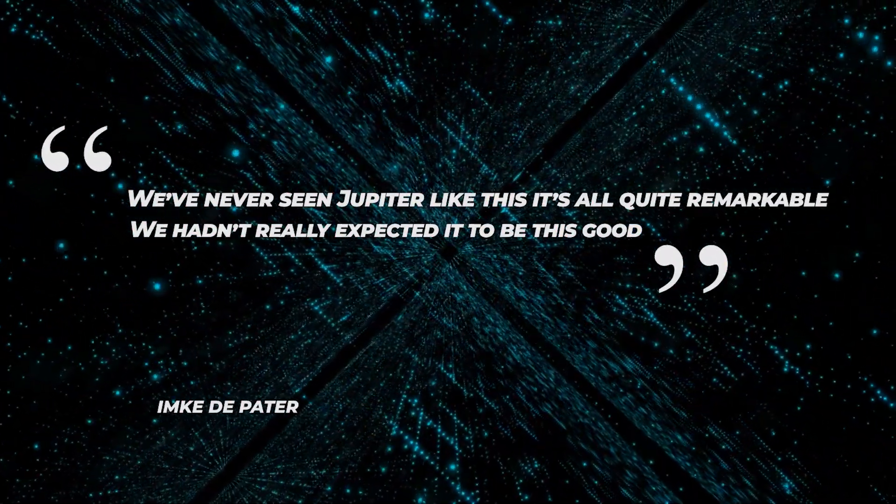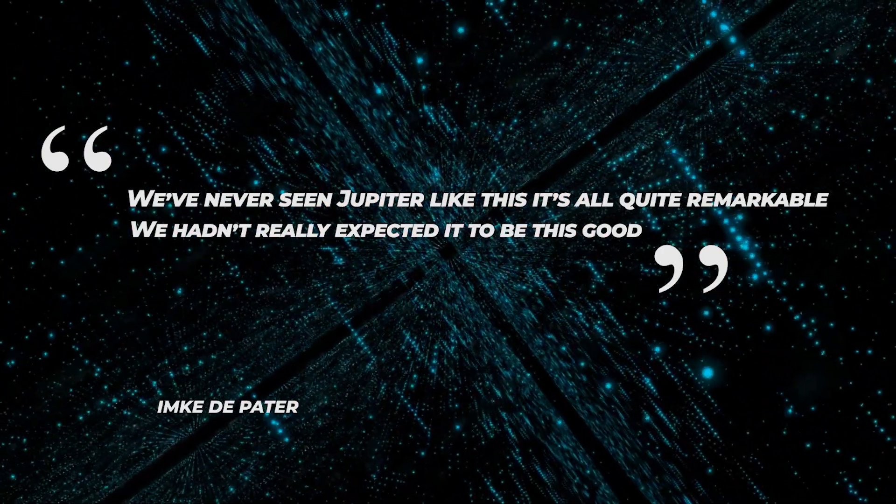Principal investigator E. Mike DePater of the University of California, Berkeley, said in a statement: "We've never seen Jupiter like this. It's all quite remarkable. We hadn't really expected it to be this good."